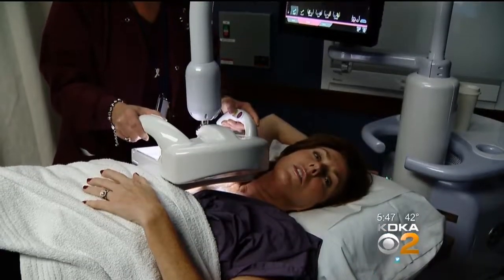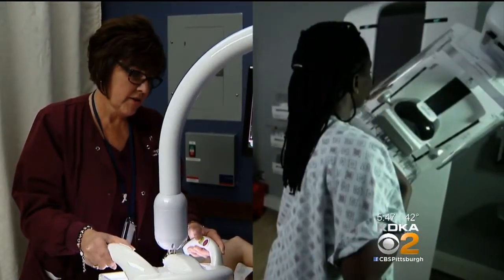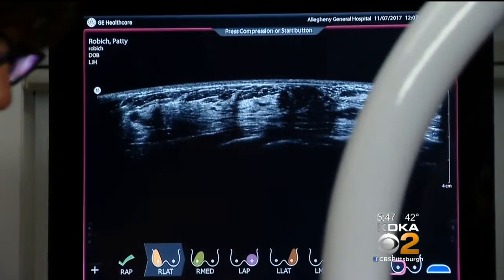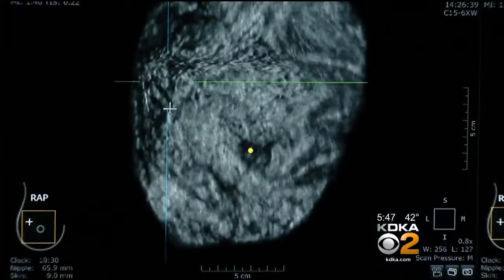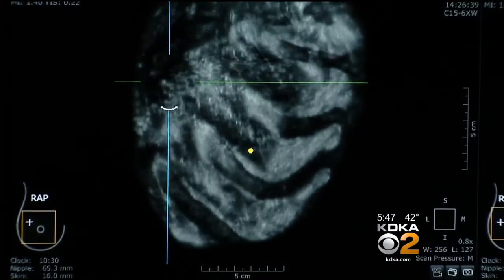I personally would do this over the mammogram. The ABUS would be in addition to, not instead of, a mammogram. It's a little messy with all the gel, but just a minor inconvenience. Because it's 3D, the doctors can correlate any suspicious areas on three views, all the way down to the chest wall, where sometimes cancers can hide.